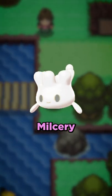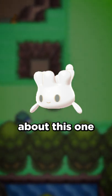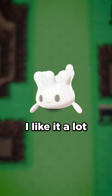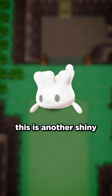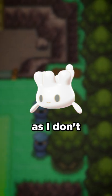Last but not least is Milkery. I don't really have a whole lot to say about this one other than that I like it a lot. The white color makes it look really clean, and much like Sylveon, this is another shiny that I need to hunt for as I don't have it yet.